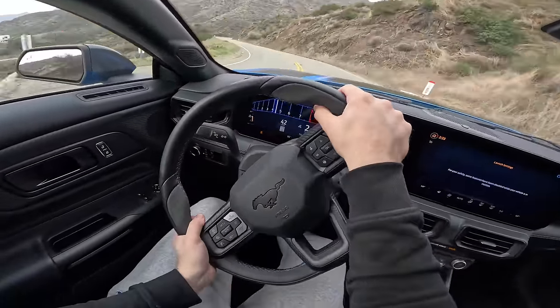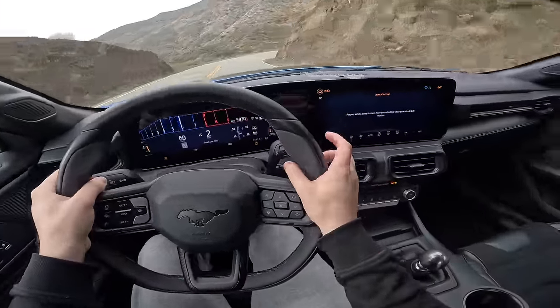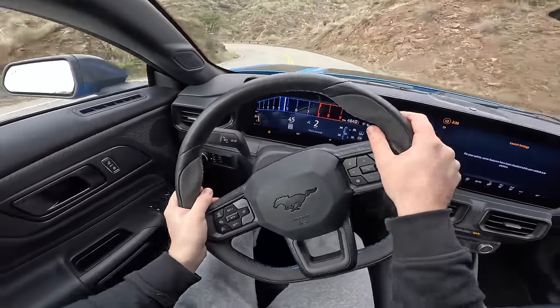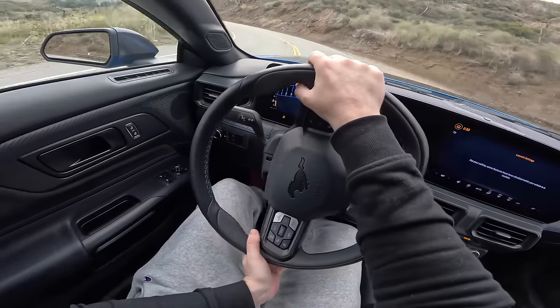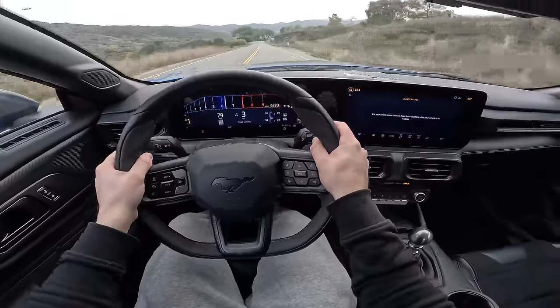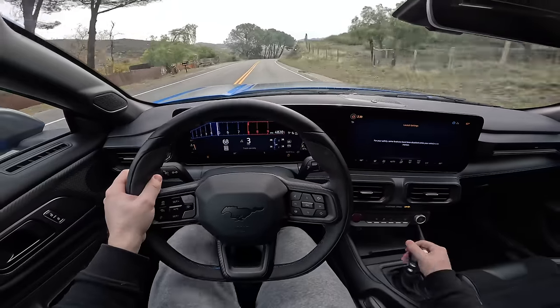Visibility is great. My one complaint with the Dark Horse is that I wish there was more steering feel — you can't really feel anything in the steering itself. The grip levels are staggering and the performance is amazing, but you don't really get any feedback about what's going on with those front wheels. That said, this thing is absolutely brilliant.